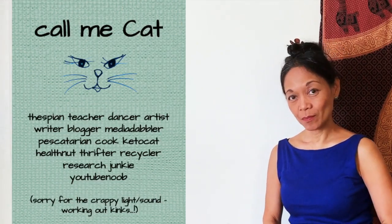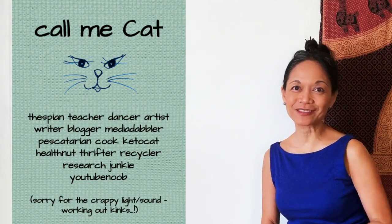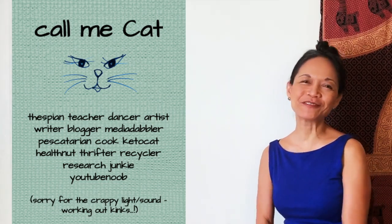Hello YouTube land! My hubby and many of our friends call me Kat, so you can feel free to as well.